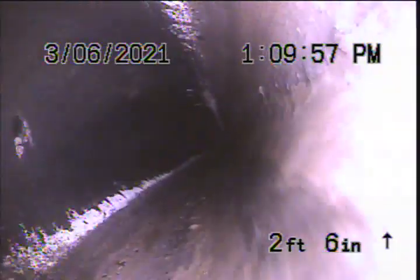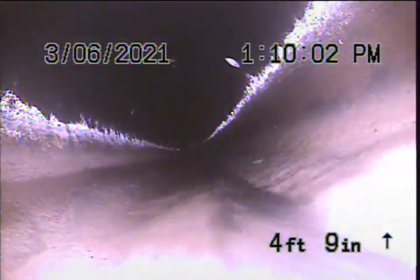We currently have water running inside the residence. Once we get out to the main lateral, we'll flush a toilet. We're working our way out on the ABS pipe. Here we go.